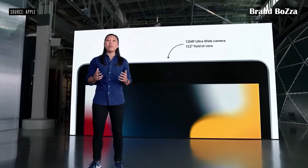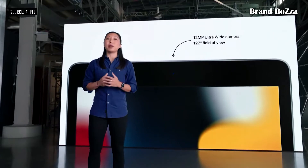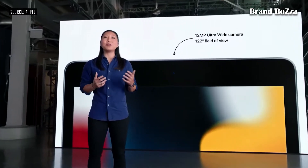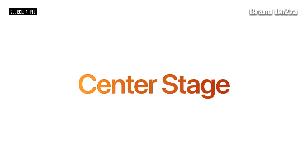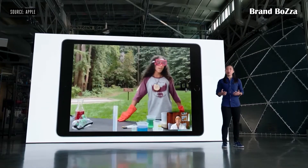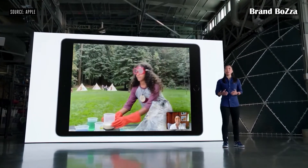It's now a 12-megapixel ultra-wide camera that produces a huge leap in image quality and enables a super popular feature from iPad Pro, and that's Center Stage. Center Stage makes video calls more engaging by automatically detecting people and dynamically adjusting the frame.